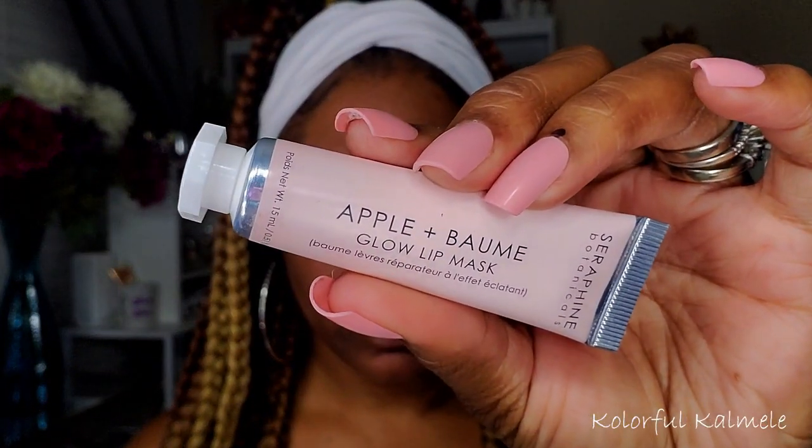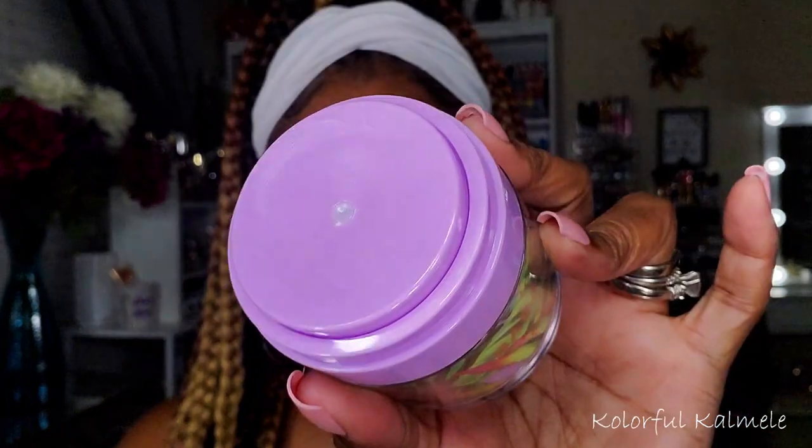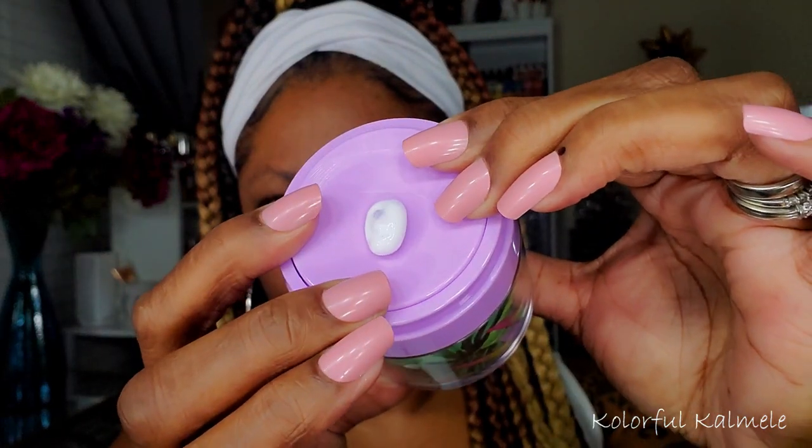I'm going to start out by placing some of this lip mask on my lips. This is from Seraphine Botanicals — it's the Apple and Balm Glow Lip Mask. And to moisturize I'm using my Tarte Bubble Balm. This stuff is pretty cool — it has a top that you squeeze and the moisturizer comes out. It's nice and thick and creamy, I really like how it felt. It didn't smell like anything to me, but it absorbed into my skin nicely.